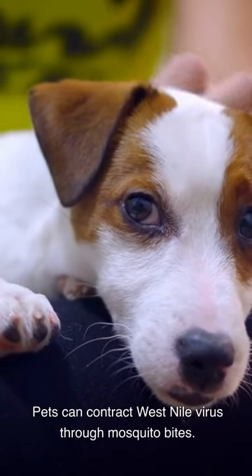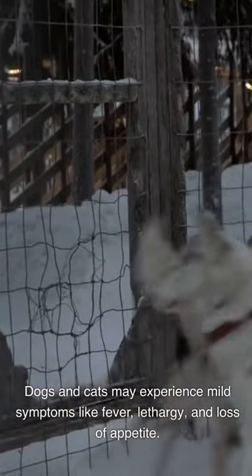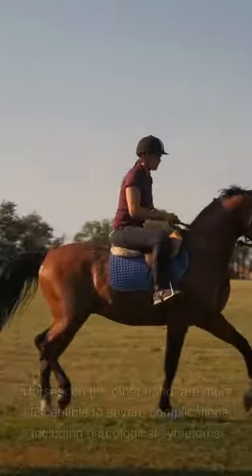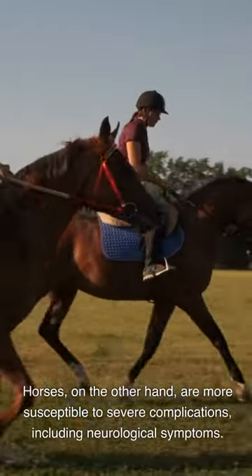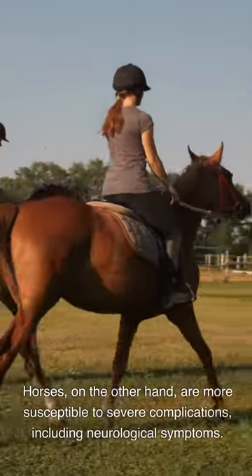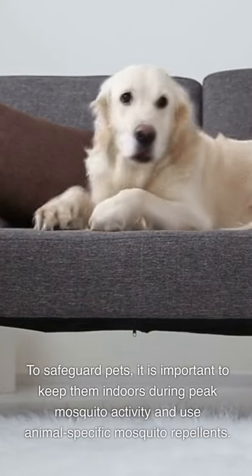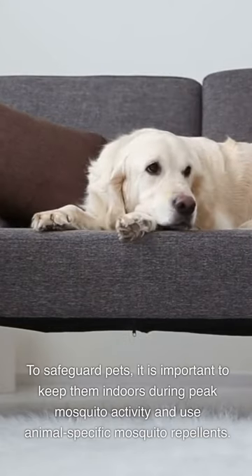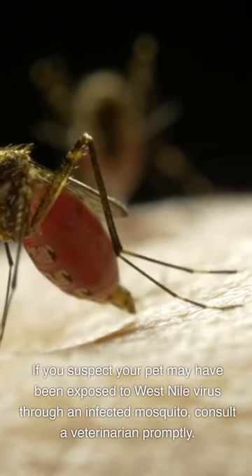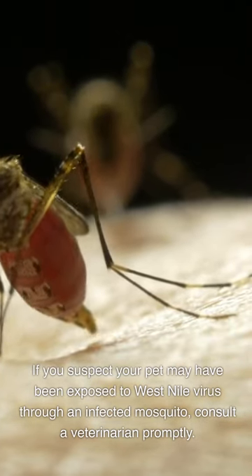Pets can contract West Nile virus through mosquito bites. Dogs and cats may experience mild symptoms like fever, lethargy, and loss of appetite. Horses, on the other hand, are more susceptible to severe complications, including neurological symptoms. To safeguard pets, it is important to keep them indoors during peak mosquito activity and use animal-specific mosquito repellents. If you suspect your pet may have been exposed to West Nile virus, consult a veterinarian promptly.